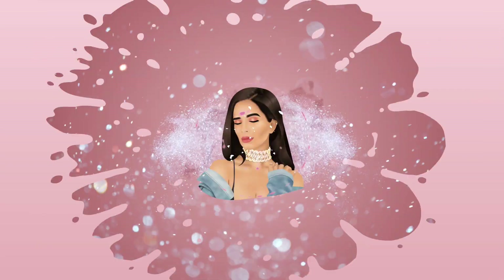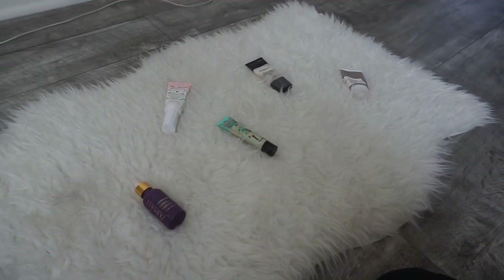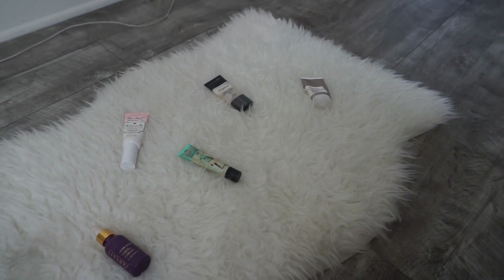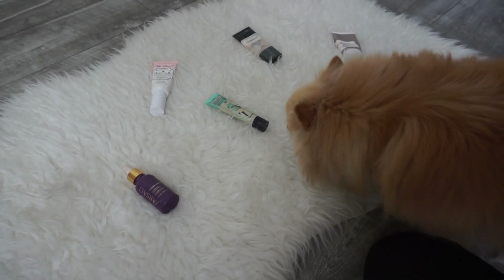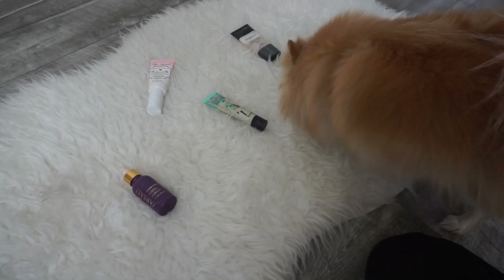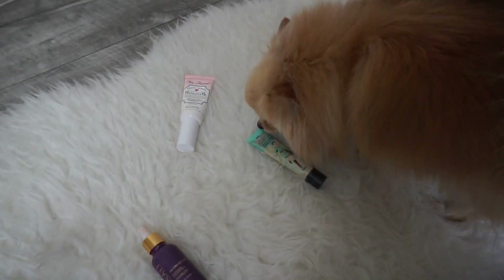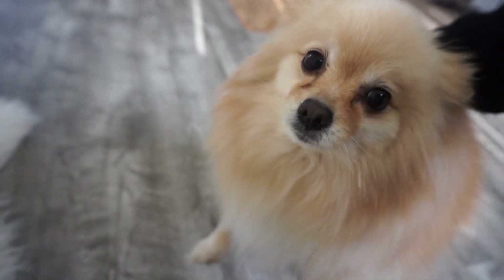If you guys would like to see how we achieve this makeup look and how she chose my products, please stay and watch! So I literally placed all my primers right now — well, not all of them, but some of them, because I don't want to confuse her too much. So now Juicy, be free — let's see which one she's going to choose. She went first to the Benefit and then went back, so we're going to go with the Benefit.